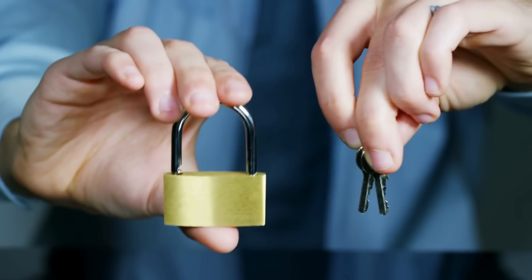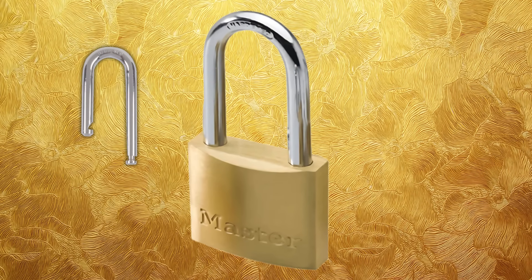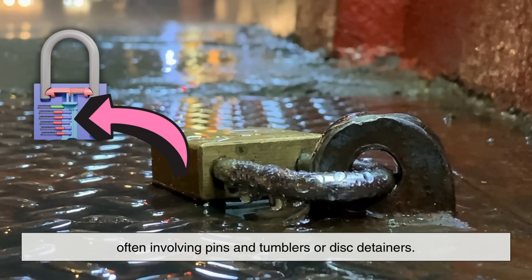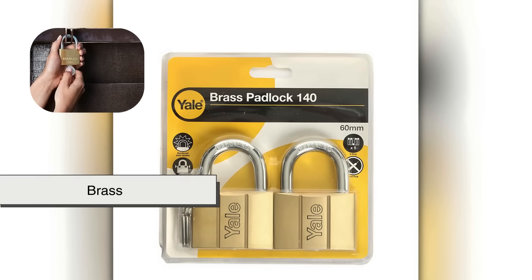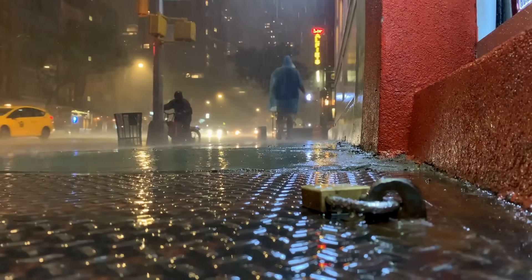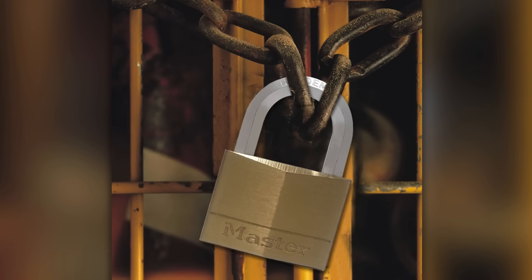To understand the choice of brass, it helps to first understand what a padlock is actually made of. A standard padlock has a shackle, usually steel, that loops into place, and a lock body that houses the internal mechanism, often involving pins and tumblers or disk detainers. The lock body is what you see and handle the most, and that's where brass tends to dominate. While steel might seem like the obvious go-to for strength, the body of a padlock doesn't always need to be the hardest part. Instead, it needs to resist corrosion, endure the weather, and allow precise machining. This is where brass shines, literally and figuratively.